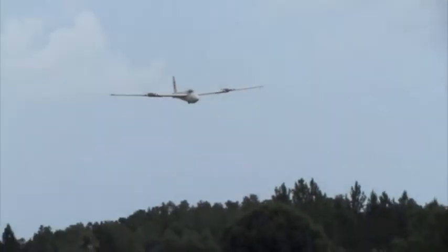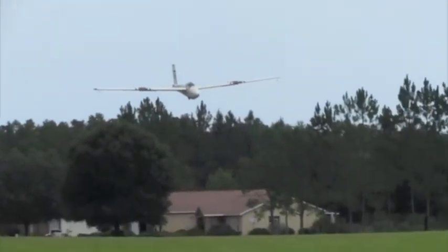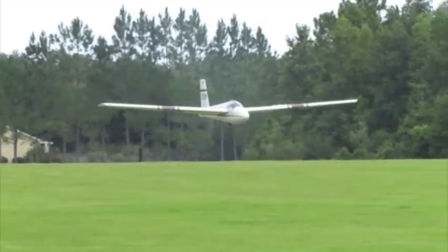And here comes Tom and his newly purchased Schweitzer 1-26. This is his second flight. He's on left base. I'm having a terrible time keeping him in the viewfinder. I'm sure he's going to want a little video.